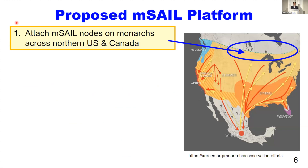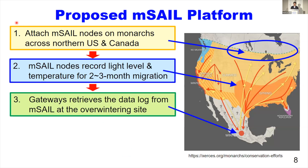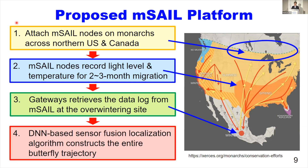Now I'm going to introduce our long-term and overarching goal, which is not completed yet. First, we will attach miniature AMSEL nodes to monarchs across northern U.S. and Canada. As the butterfly migrates to central Mexico, the AMSEL on the monarch butterfly will record light intensity and temperature during the entire migration period. As the butterfly reaches the overwintering site, our pre-installed gateway will retrieve data from the AMSEL. Then, from the recorded data, we will construct the entire butterfly trajectory using a deep neural network-based sensor fusion localization algorithm.